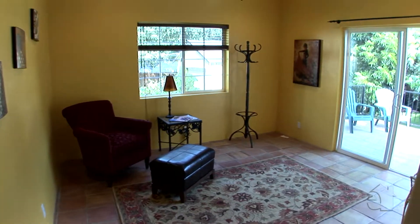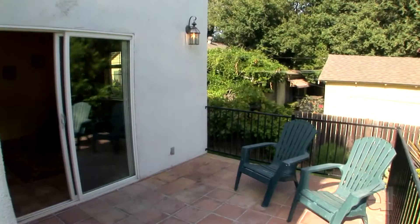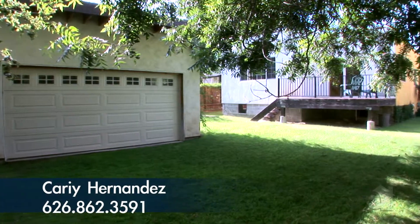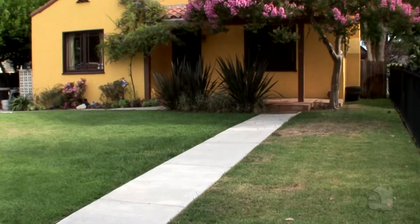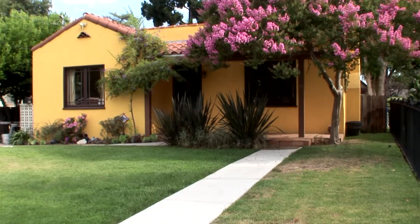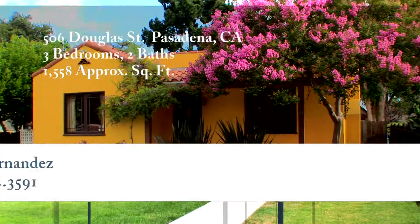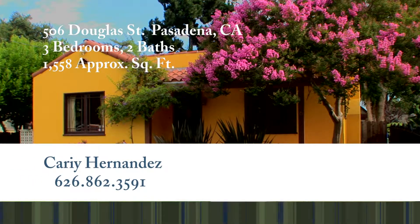This family room opens out to a peaceful patio. The entertainer's backyard will delight you. Please contact the agent for further information on this wonderful property.